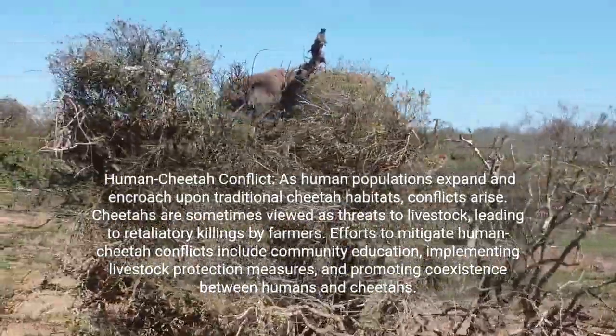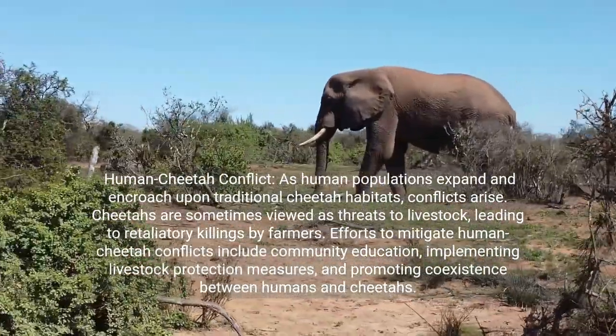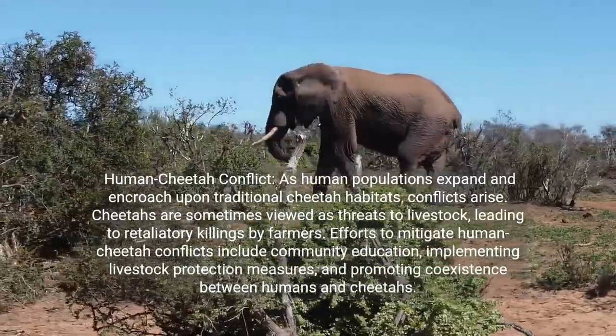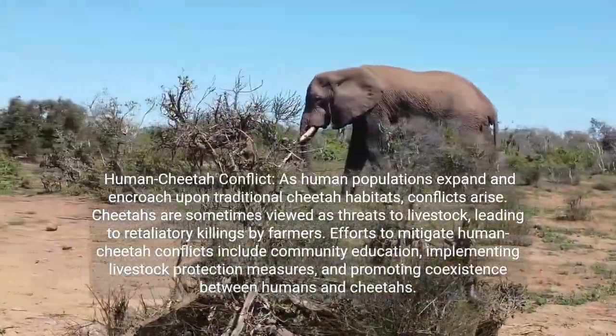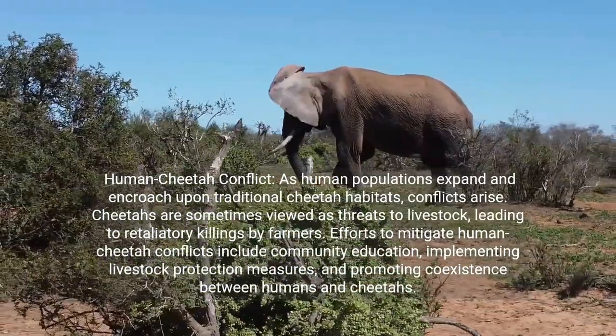As human populations expand and encroach upon traditional cheetah habitats, conflicts arise. Cheetahs are sometimes viewed as threats to livestock, leading to retaliatory killings by farmers. Efforts to mitigate human-cheetah conflicts include community education, implementing livestock protection measures, and promoting coexistence between humans and cheetahs.